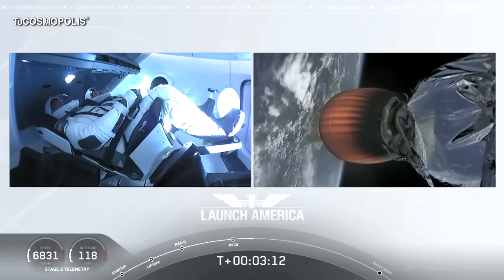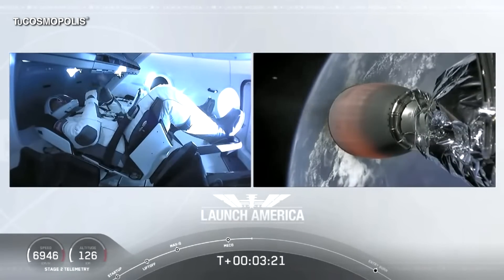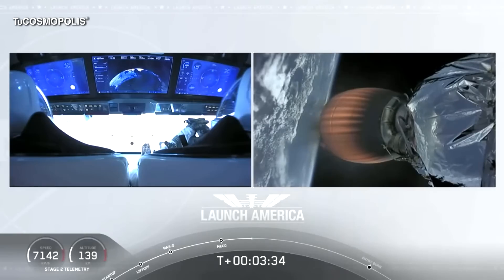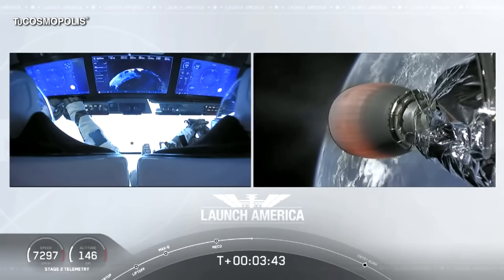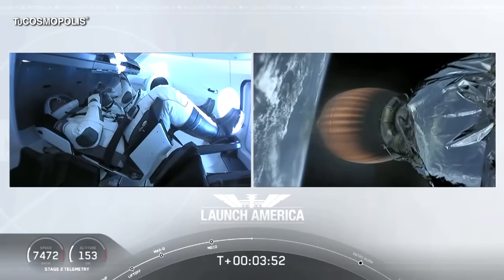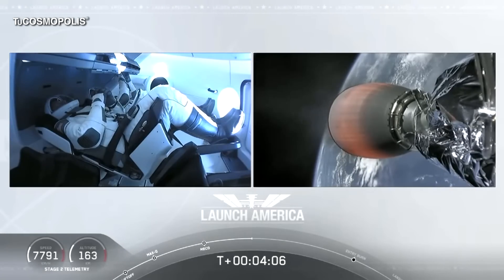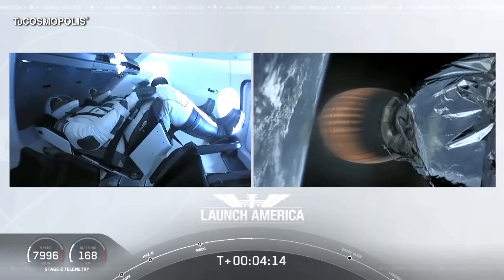They're going to continue under the power of this second stage — stage 2 propulsion is nominal — which will cut off at SECO, or second engine cutoff, at about 8 minutes and 44 seconds into today's flight. So a little over 5 minutes to go still on this second stage. They're now in the longest abort zone, carrying them all the way from about North Carolina up the eastern seaboard almost to Canada. Things looking good, nominal propulsion on that second stage. Dragon on a nominal trajectory. Acquisition of signal, Bermuda — one of the ground stations providing telemetry and data from the spacecraft.